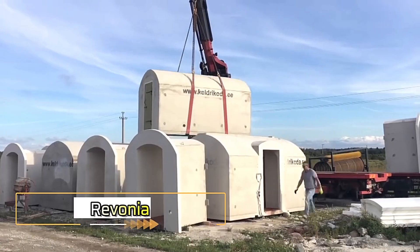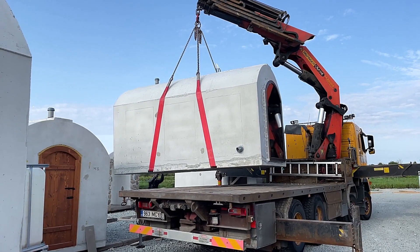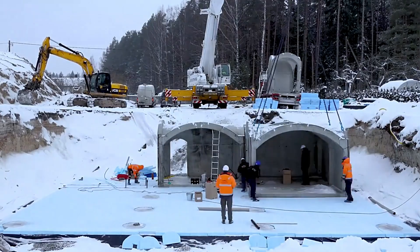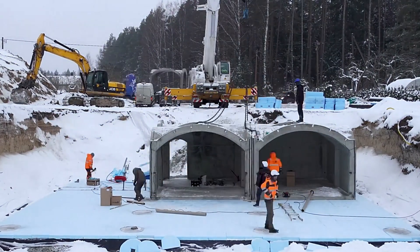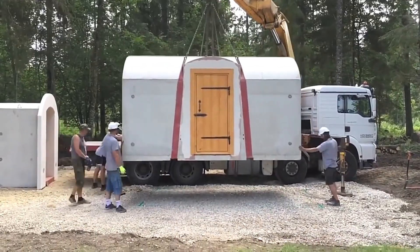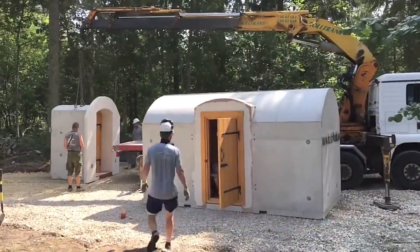Revonia. While many companies are opting for modular, quick-build houses using modern materials, concrete remains a strong competitor in the market. Revonia offers factory-produced concrete modules, starting from compact options as small as 100 square feet, priced at $332,000, and capsules priced at $212,000, with an area of 860 square feet.